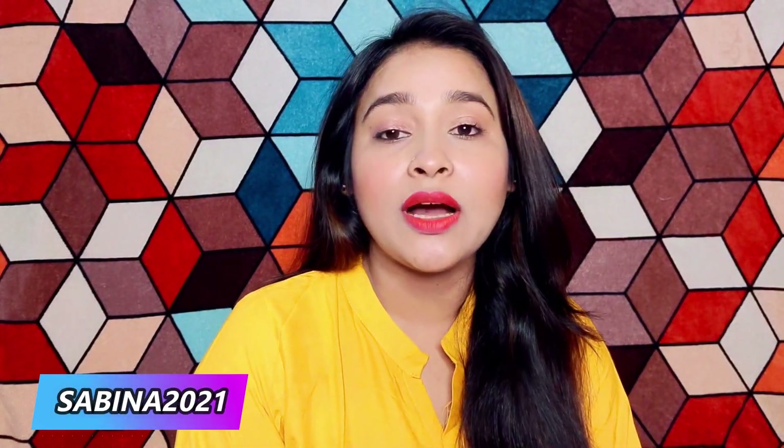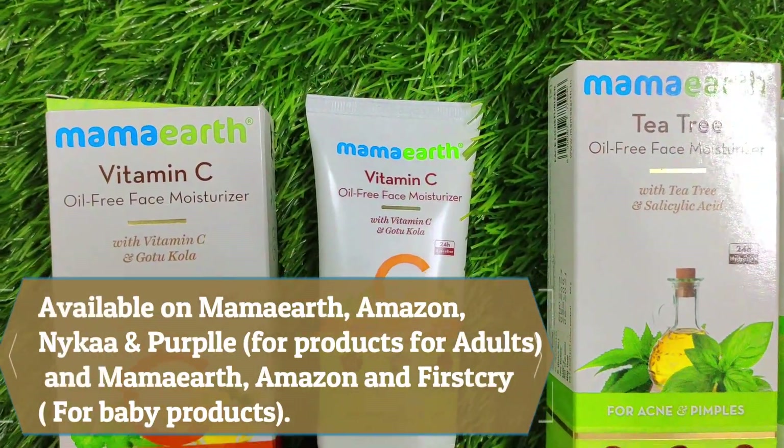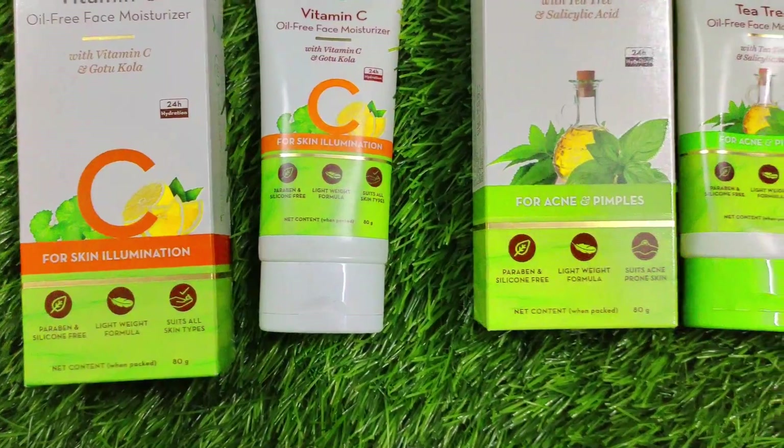Also guys, if you want to buy these Mama Art products, you will get the link in the description box. Mama Art has launched its app — app users will get early access to sales and extra discounts. If you use my coupon code, you will get an extra 20% discount on Mama Art's website. My coupon code is sabina2021. These products are available on Mama Art's website, app, Amazon, Nykaa, Purple, and Firstcry.